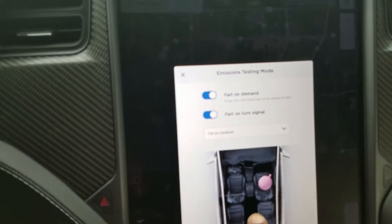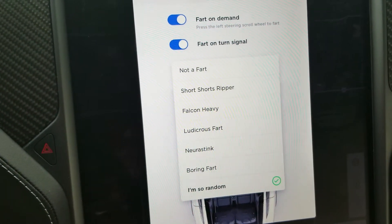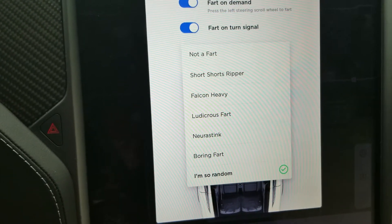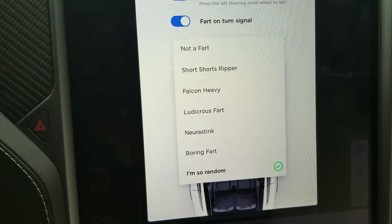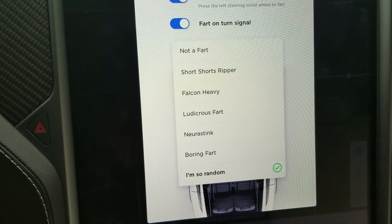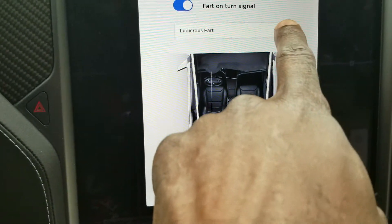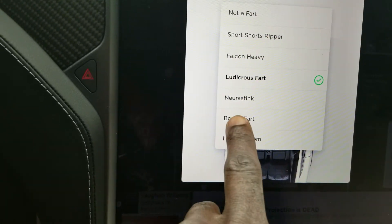Here we have a list of fart sounds which obviously have a tongue-in-cheek reference to some of Tesla's or Elon Musk's products — like Falcon Heavy the rocket, Ludicrous Fart for the Ludicrous Mode, and Neuralink, which is one of Elon's other companies.